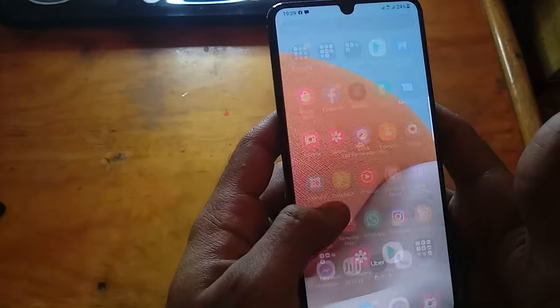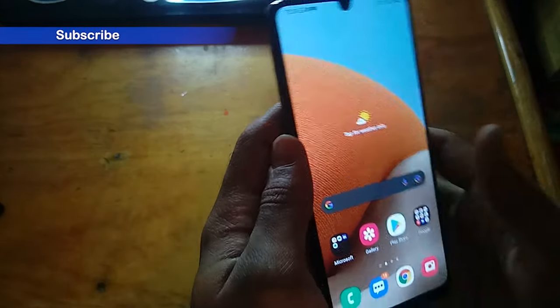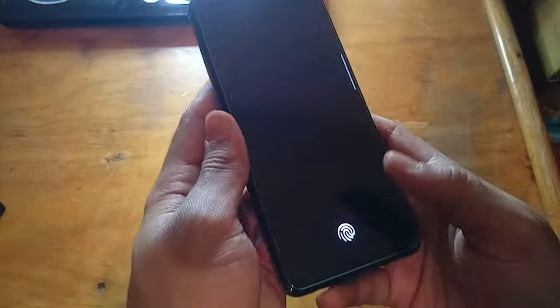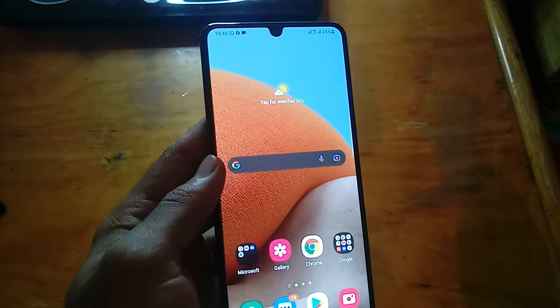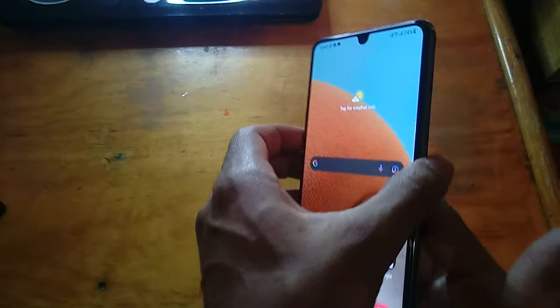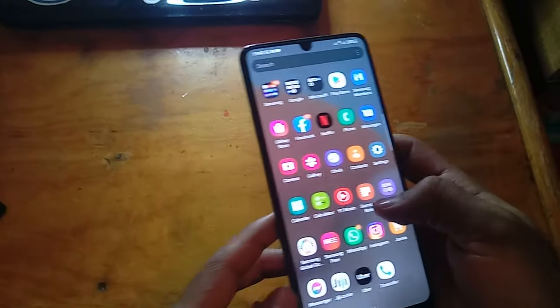It has an on-screen fingerprint sensor, which is pretty great. After you put the screen shield on top of it, it does take some time to be recognized. It doesn't recognize every time — sometimes it does, sometimes it doesn't. I guess you have to have dry hands, because if your hands are a bit moist, it doesn't detect too well. That's been my experience with it.